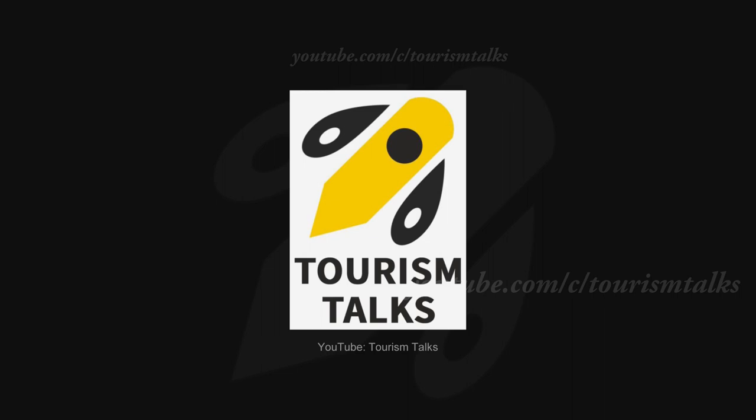Subscribe to the channel for more updated videos. Press the bell icon for notifications. Like and share with friends. Thank you.